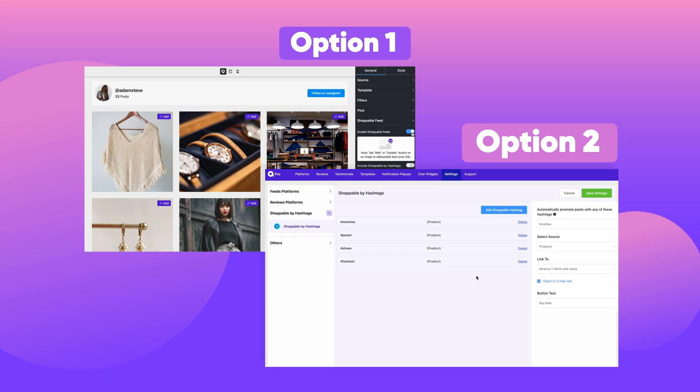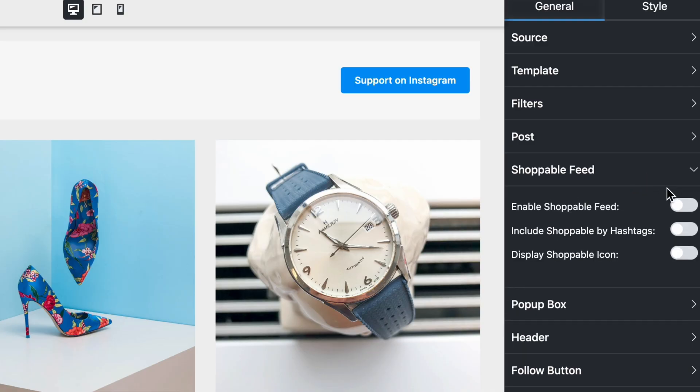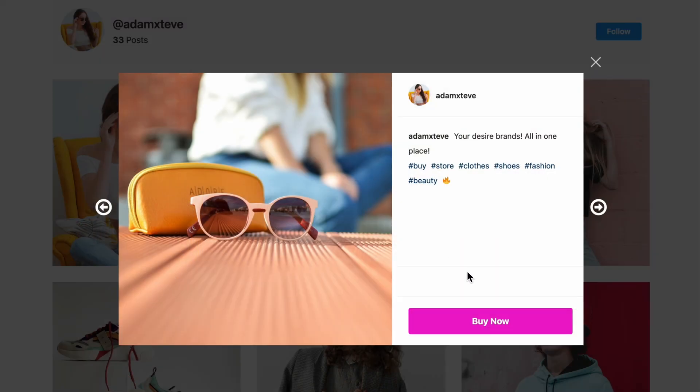From here, you'll get two options to configure your shoppable feed. Add shoppable feeds inside an Instagram feed template and enjoy the smoothest shopping experience.